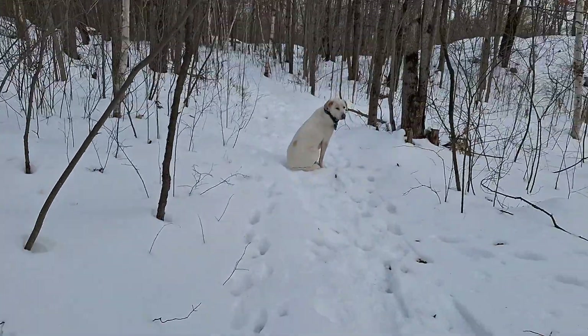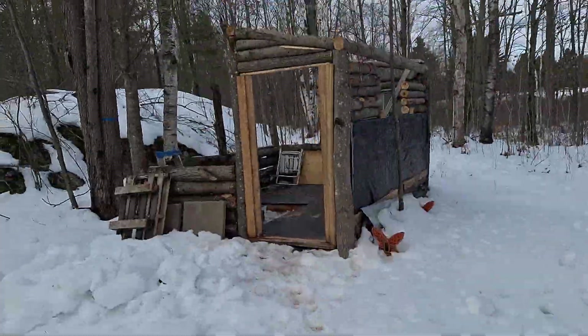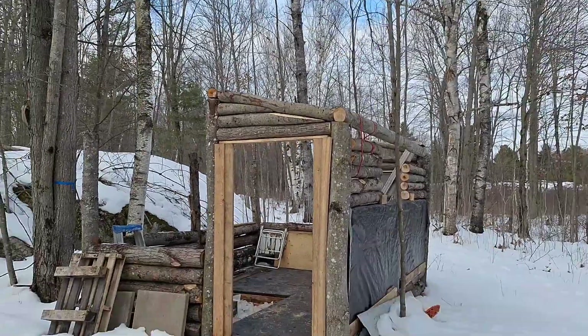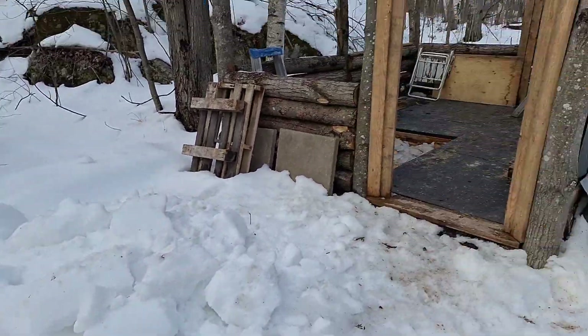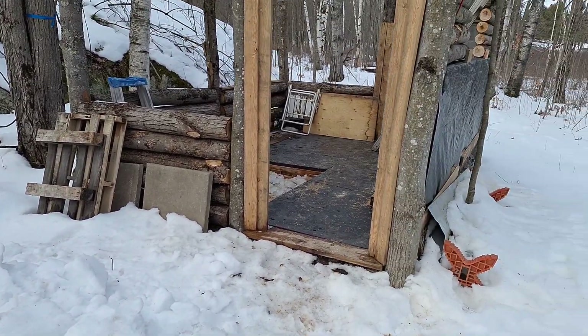Now we're back here at the sugar shack, me and Alex — sugar bush — getting some work done on it while we can. It took almost two hours to shovel all the snow and ice out of that place.